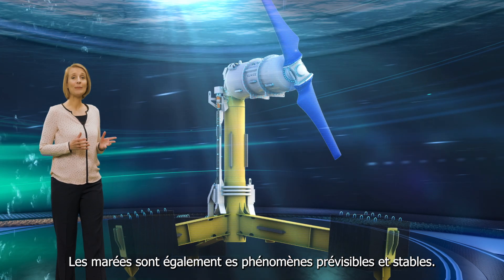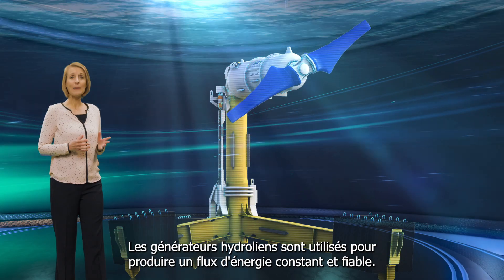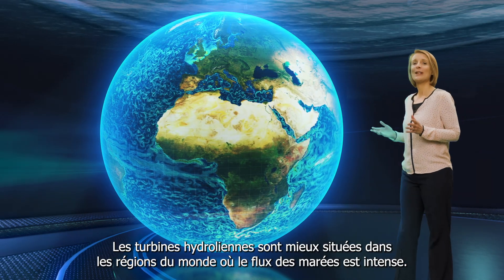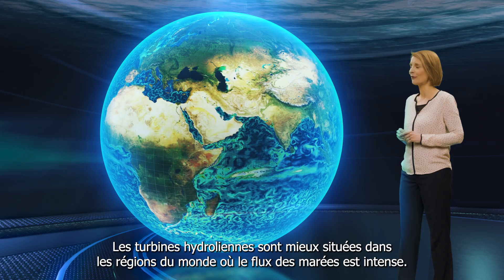Tides are also predictable and stable. Where tidal generators are used, they produce a consistent, reliable stream of energy. Tidal stream turbines are best located in areas of the world that have a strong tidal flow.